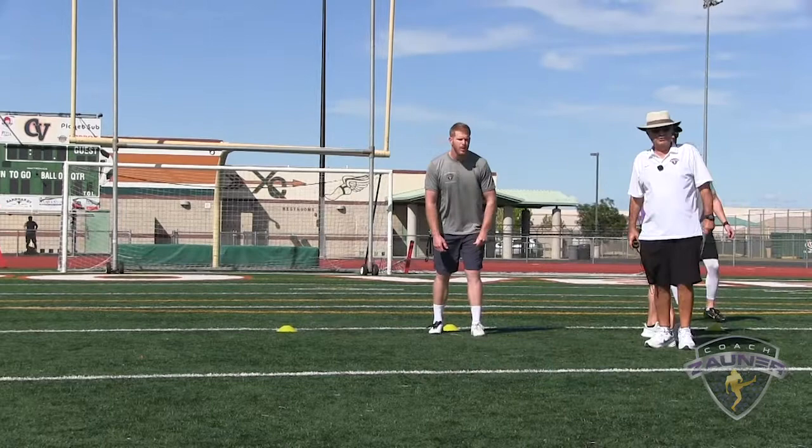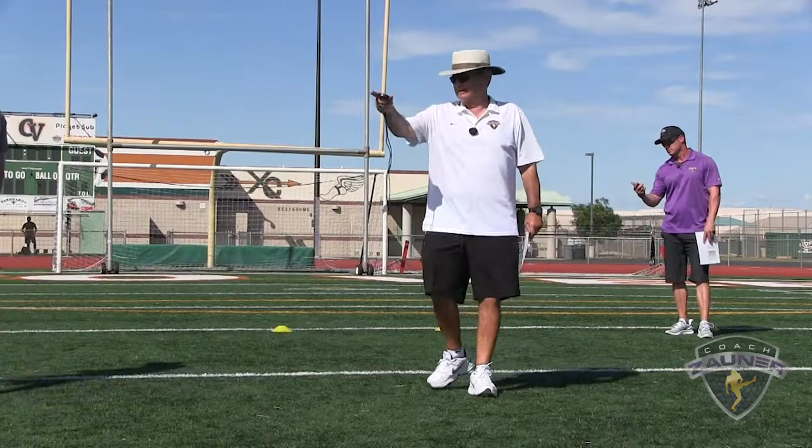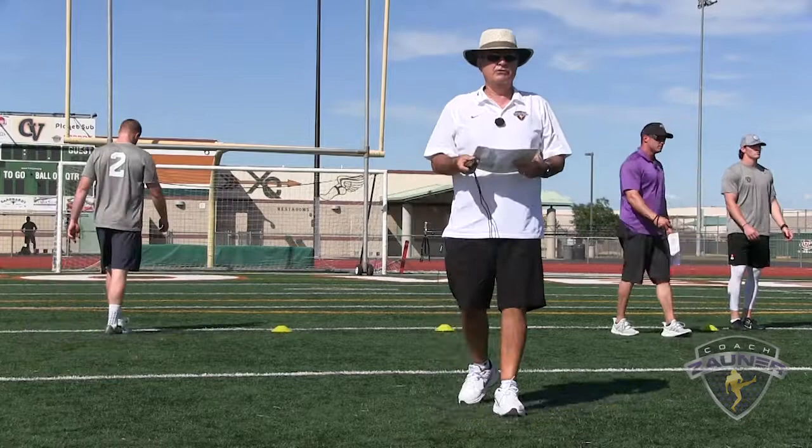Punt number two. I got a 1-2-9 get off, wobbly spiral nose over, right on the high school numbers. I got a 4-8-5 hang, 52-yard punt.